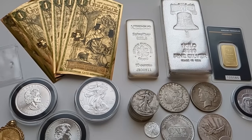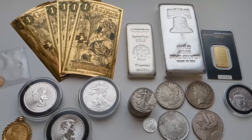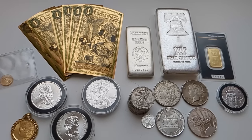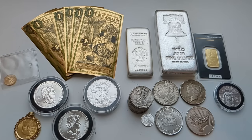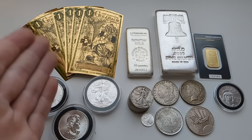Hey everybody, Smart Silver Stacker here. In today's video I want to do something I haven't done in a while, and that is provide some information for new gold and silver stackers — for anybody who is just getting into investing in precious metals. This video isn't meant to be a comprehensive overview, but I'm going to try to provide as much information as I can that I think will be relevant to anybody who is thinking of purchasing some precious metals.